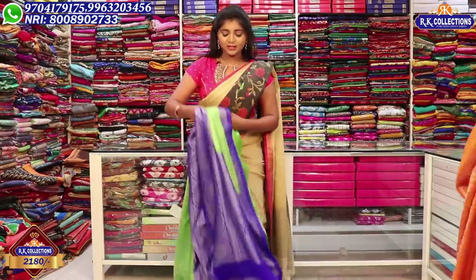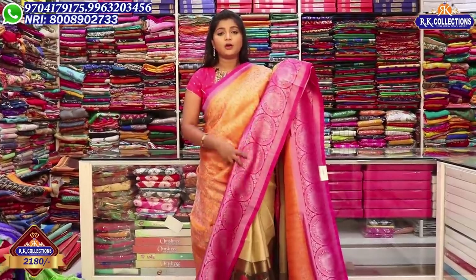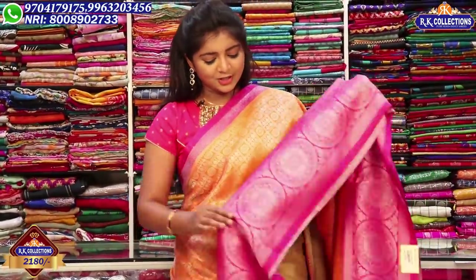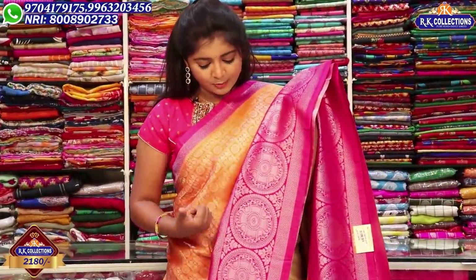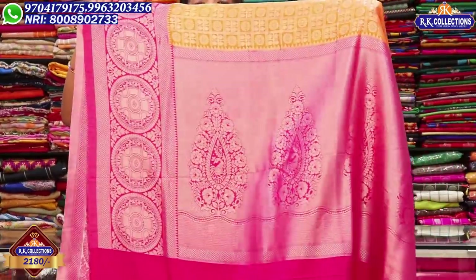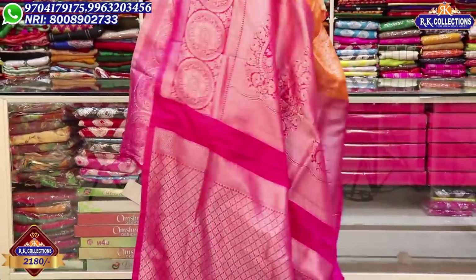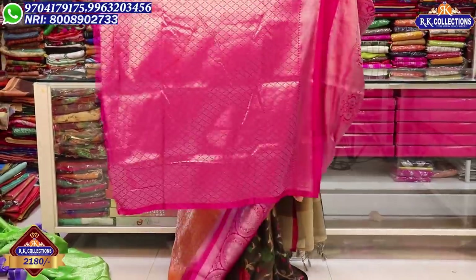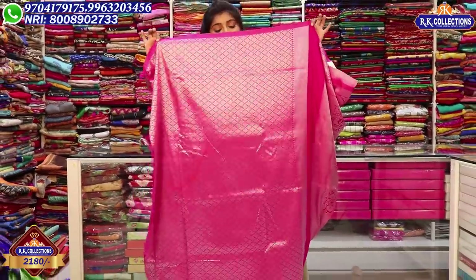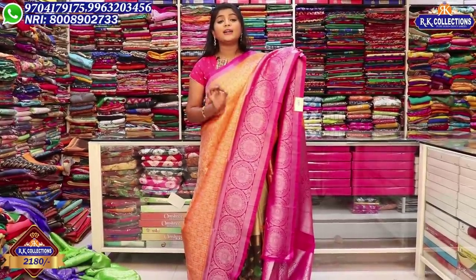Next, we will look at another color option. This is the orange and pink combination — same design. There is a pink combination border, and the orange combination is complete with silver. We have an end border, and the length of the border is 18 inches. We also have a contrast pink combination with a drop design and the blouse included. There is also a silver color brocade design.